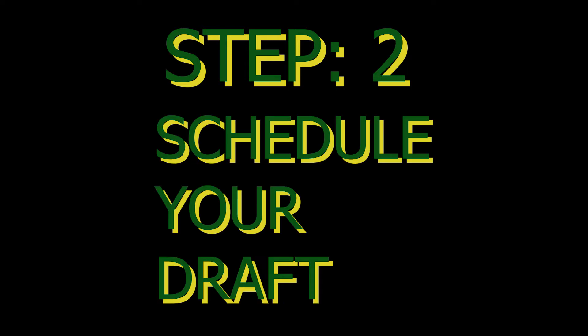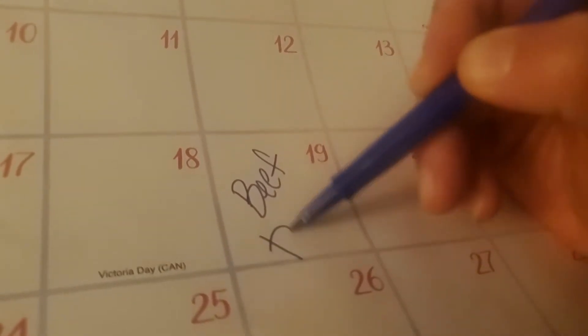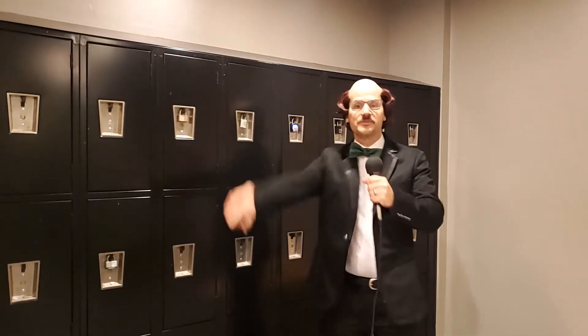Step 2: Schedule your draft. Once your deposit is received, schedule a time and a day to host your online draft. Host your draft anytime, anywhere — whatever works best for you.